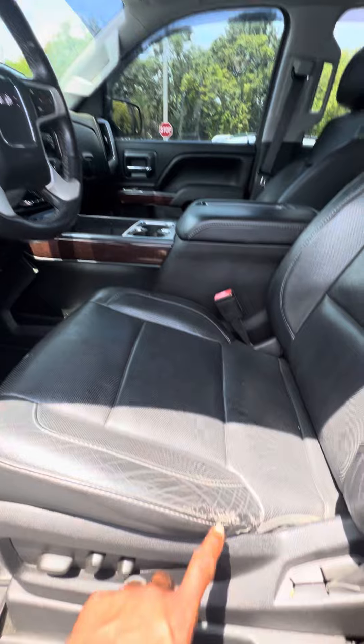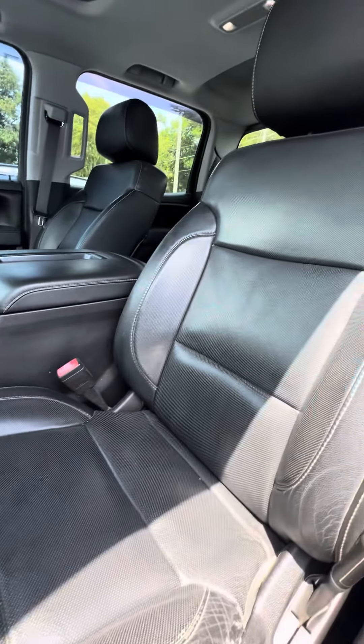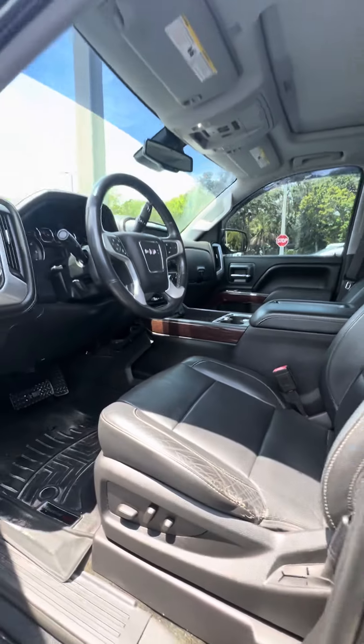Now we look at the driver's seat. It does have a little blemish, but this is the driver's seat that gets used the most. Power seats with lumbar.